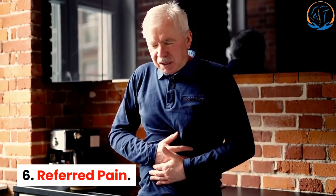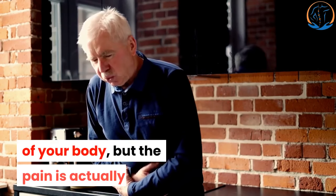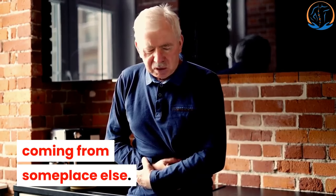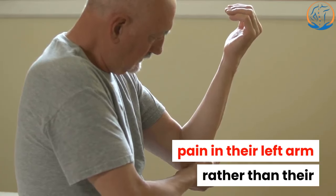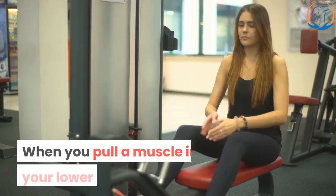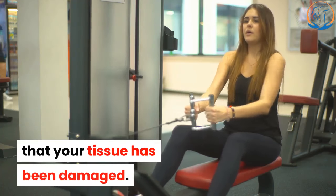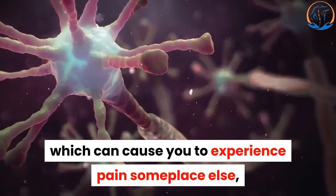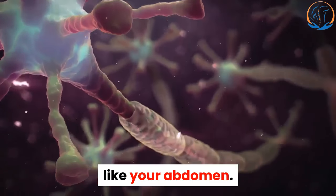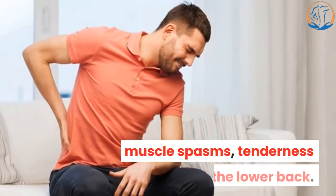6. Referred pain. Referred pain happens when you feel pain in one part of your body, but the pain is actually coming from someplace else. The classic example is people who feel pain in their left arm rather than their chest during a heart attack. When you pull a muscle in your lower back, nerve fibers send messages telling your brain that your tissue has been damaged. Sometimes your brain gets these signals mixed up, which can cause you to experience pain someplace else, like your abdomen. Other signs of a strained or sprained back include muscle spasms and tenderness in the lower back.